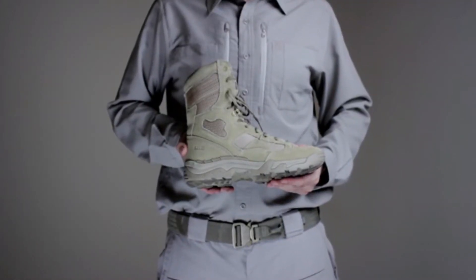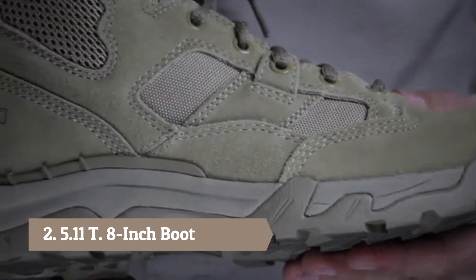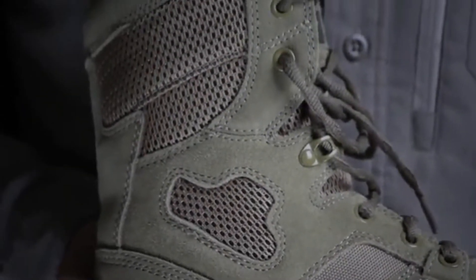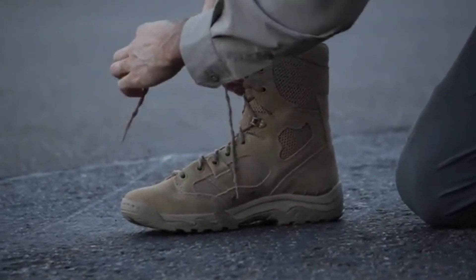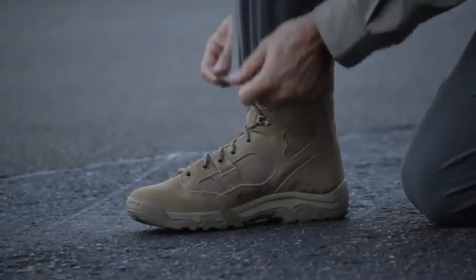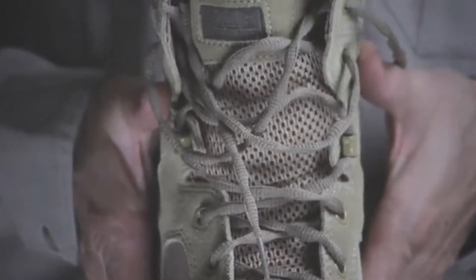The full-size Taclite 8-inch Coyote Boot combines a rugged and dependable 1200D Cordura Nylon body with tan suede uppers and breathable air mesh panels for superior ventilation and lightweight performance in arid or tropical climates. The Coyote Boot incorporates a moisture-wicking antibacterial lining to promote airflow and manage heat, keeping your feet cool and dry in any environment.